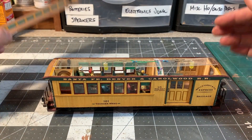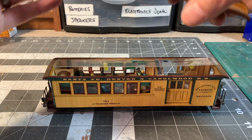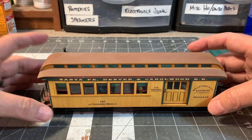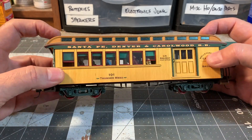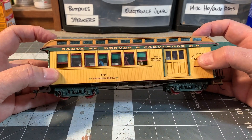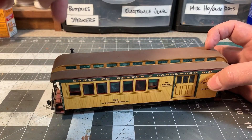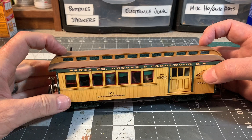Just the roof — let me make sure I get this back on here right, so the smokestack lines up with the stove. Funny story: I ran it on the layout for probably a year with the roof on backwards until somebody pointed it out. The smokestack from the stove is down here, not in the baggage compartment.